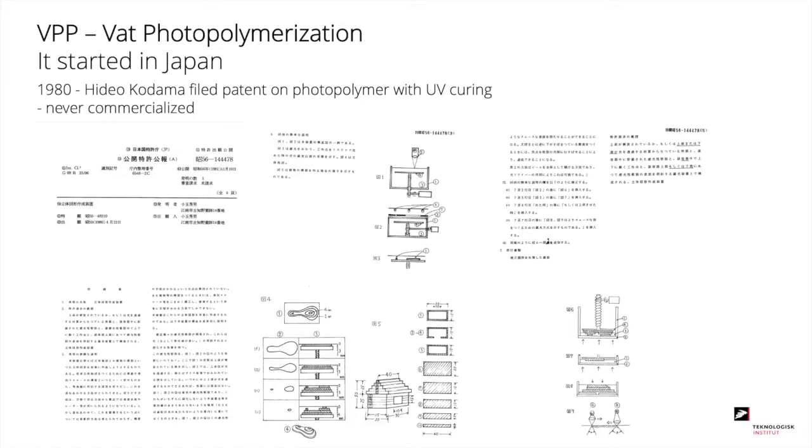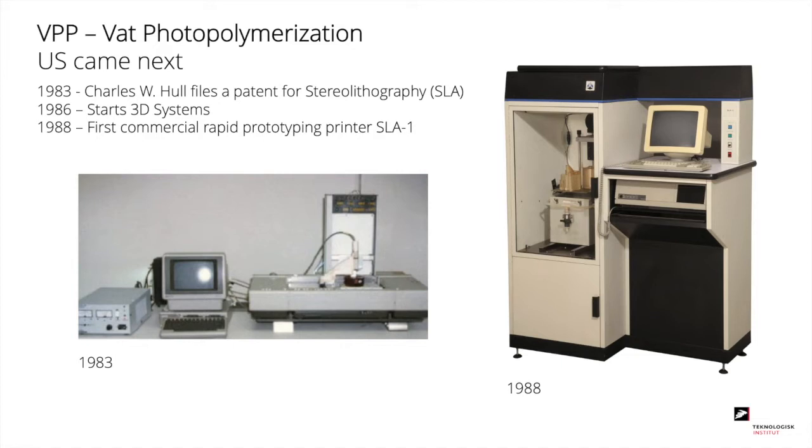It started back in 1980 in Japan, where Dr. Hideo Kodama filed a patent on photopolymer curing using UV light. However, that invention was never commercialized. Then a few years later, in the US, Charles Hull filed a patent for stereolithography. And in 1986, he started the company 3D Systems, which is still on the market — one of the big players.